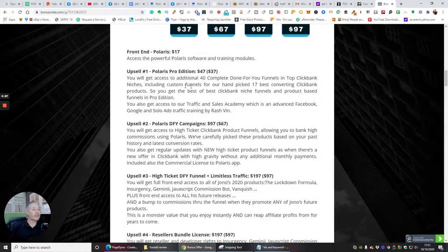The Pro Edition covers the top Clickbank niches including custom funnels for a hand-picked 17 best-converting Clickbank products — you'll get the best niche and product-based funnels. You also get access to their Traffic and Sales Academy. Upsell two is done-for-you campaigns at $97, where you get access to high-ticket Clickbank product funnels to bank high commissions. Products might be $800, $1,000, or $2,000, and at 50% commission you make $1,000 straight from one sale.